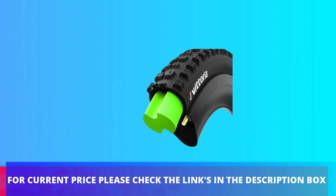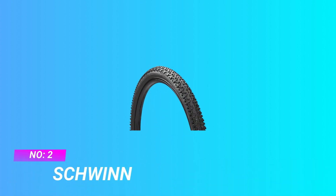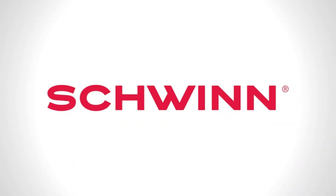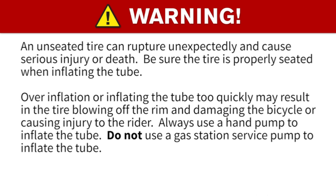For current price, please check the links in the description box. Number two: Schwinn mountain bike tires for road use. The aggressive tread pattern is designed for dirt roads and tough trails; the 2-inch width offers a smooth ride with extra traction and grip.